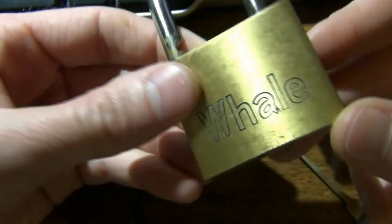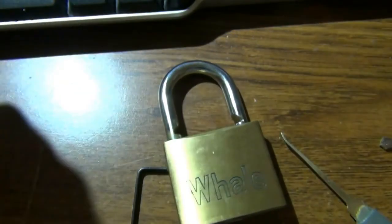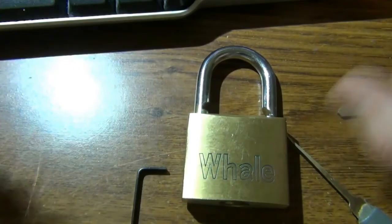It's the whale lock, and man, it was a whale of a time! Ha ha ha ha. So anyway, that'll do it for now, and I will talk to everybody later.